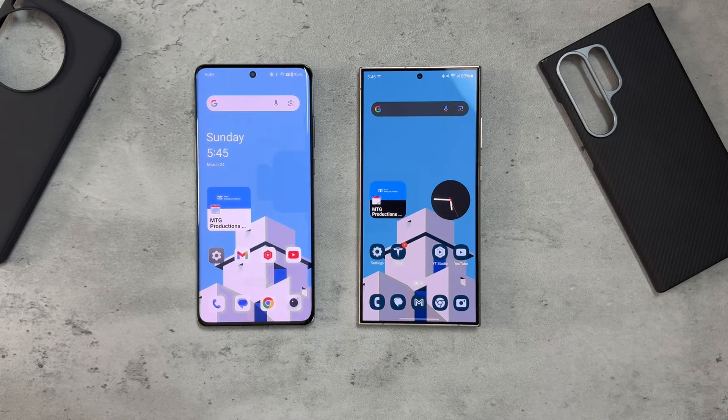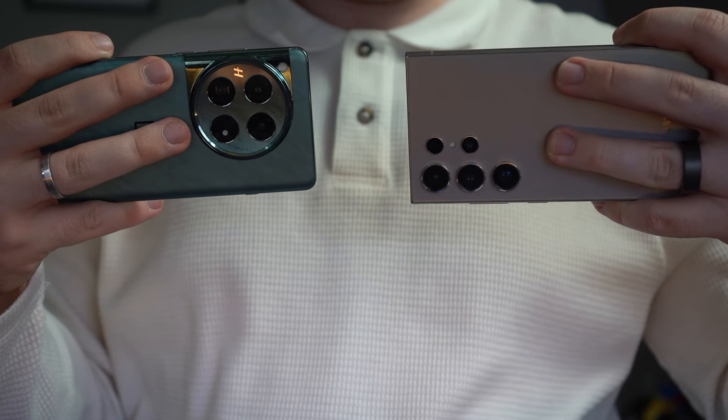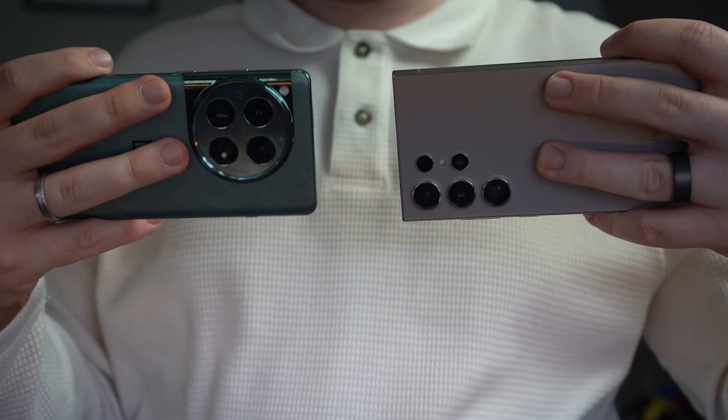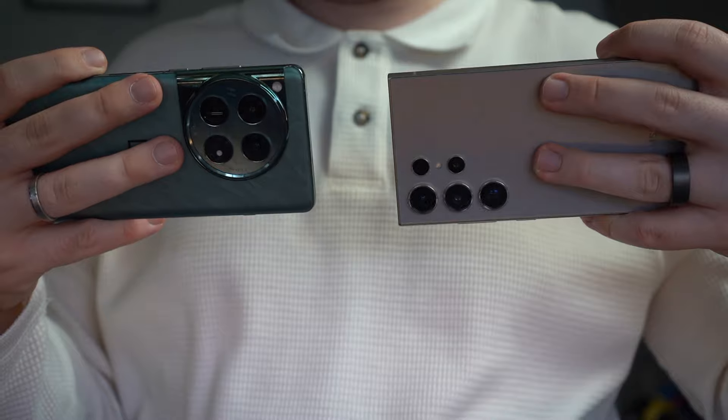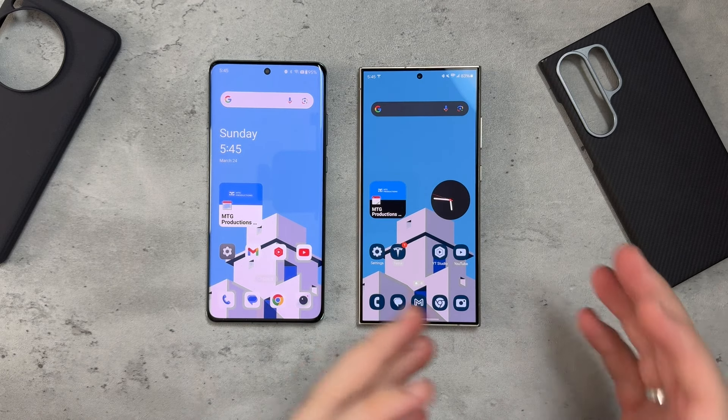I personally prefer the Galaxy S24 Ultra for cameras. For those in the comments — I appreciate your feedback and your preference, and I hope you have respect for mine too.